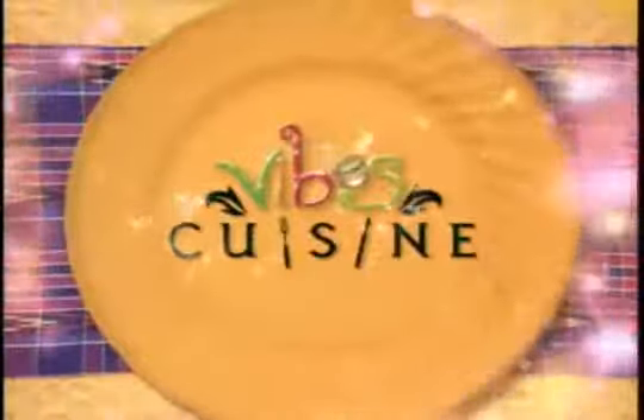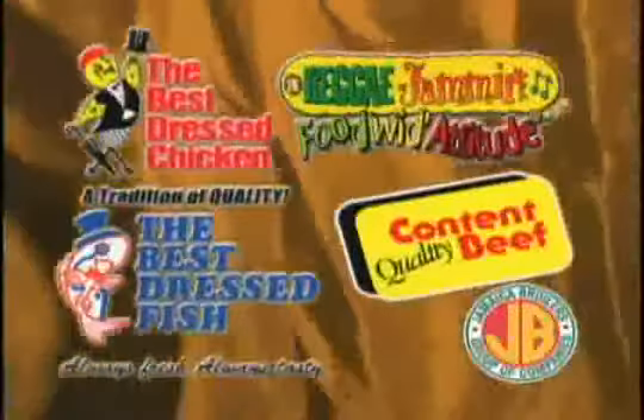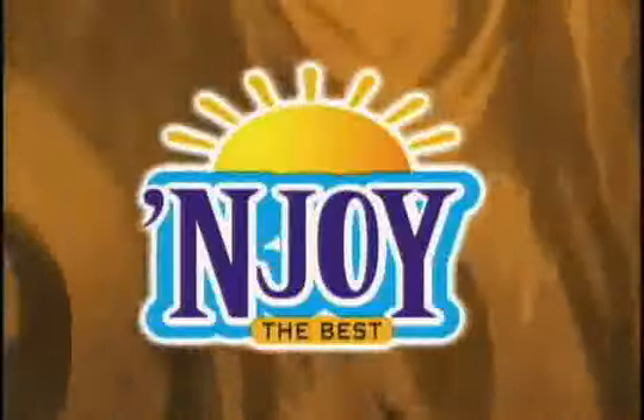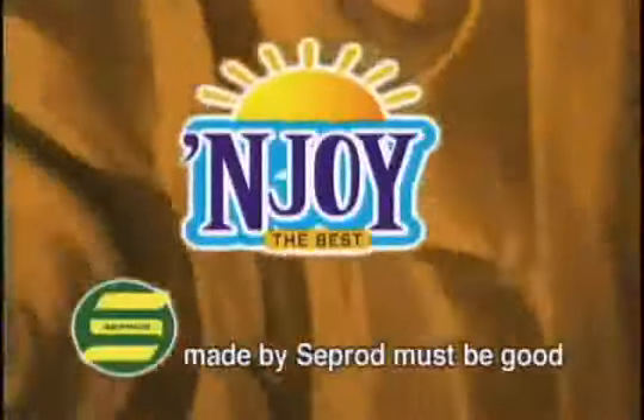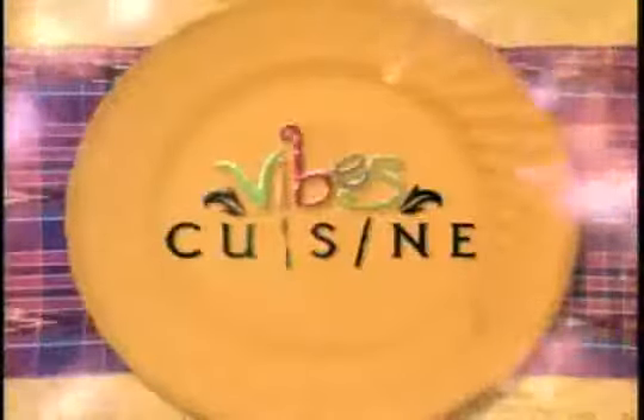Vibes Cuisine, brought to you by Best Dressed Chicken, one of the fine products from the Jamaica Broilers Group, and Enjoy Juices made by Seprod — must be good. It's time for the Caribbean cooking show with international flavor: Vibes Cuisine.